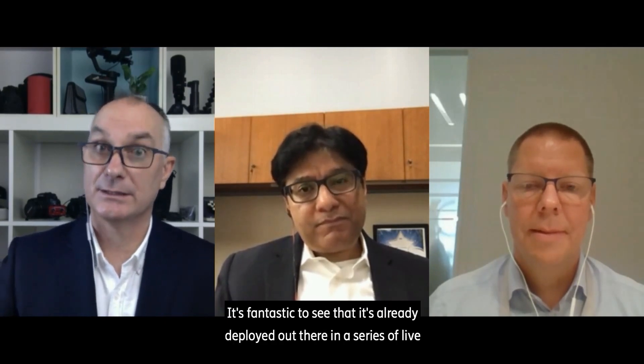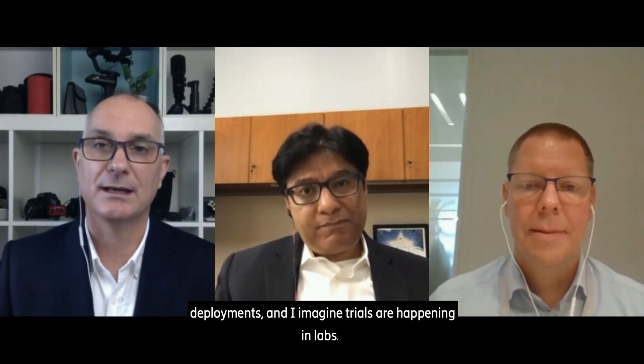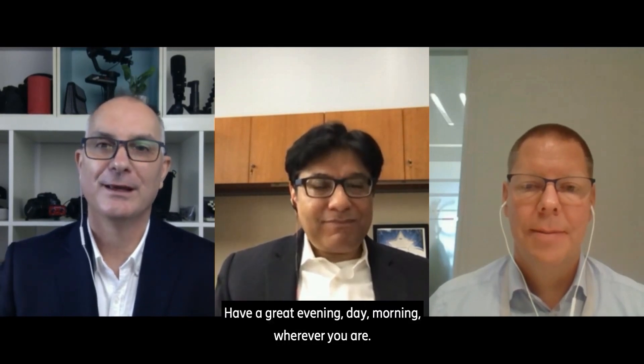It's very exciting, and congratulations to both of you — Yasir and your team at A10 Networks, Falky and your team at Ericsson Digital Services and Ericsson globally. This is an amazing initiative, and it's fantastic to see it already deployed in a series of live deployments. Falky, Yasir, it's been great to spend time with you — have a great evening, day, morning wherever you are, and we'll chat again soon.